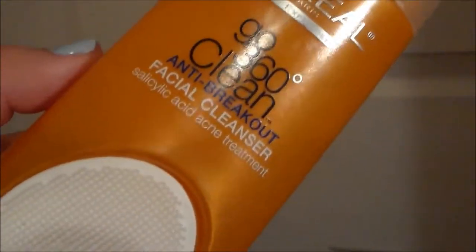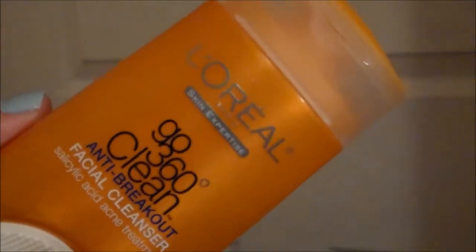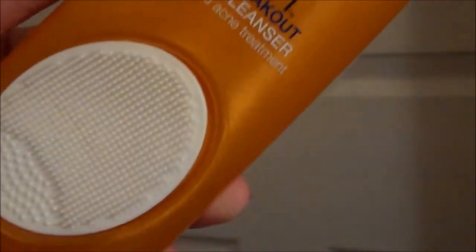Next I'm going to take my L'Oreal Go 360 Clean — sorry, it's hard for me to say. This is what I use to help fight my acne.